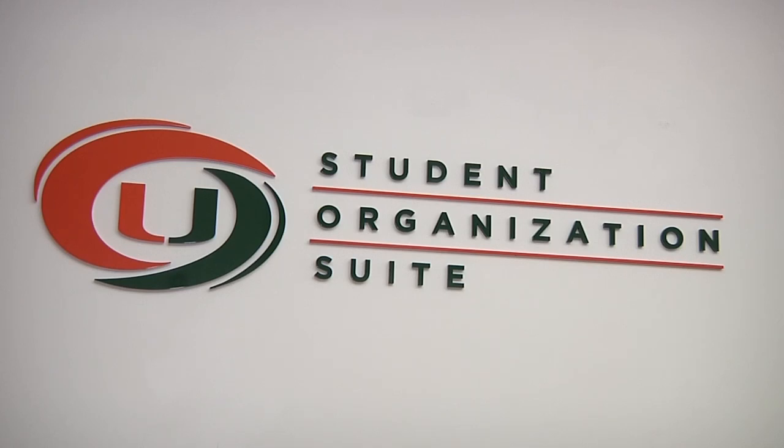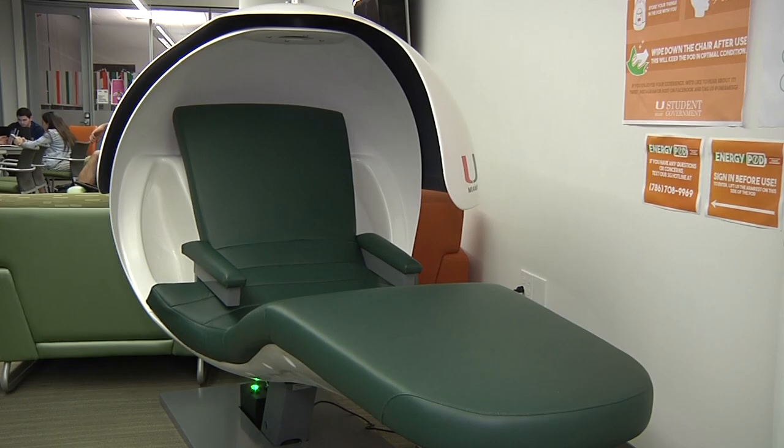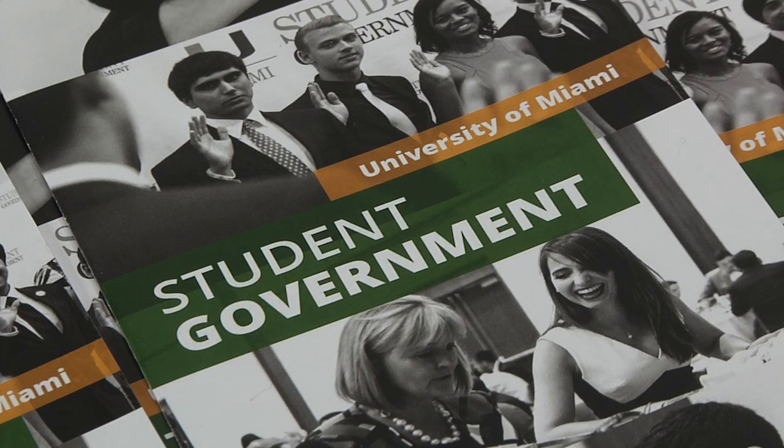If I'm tired after a day, my choices are either to go all the way home just for an hour, or to come and just find a place on campus that I can relax for a bit. These nap pods, these massage chairs have been very helpful.